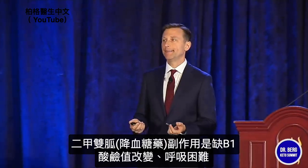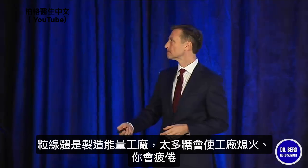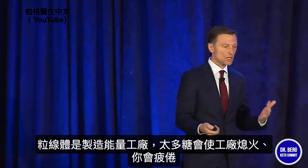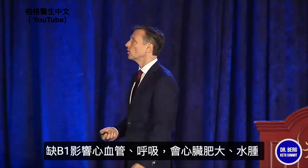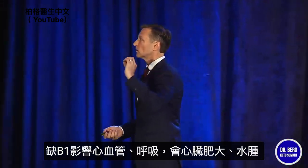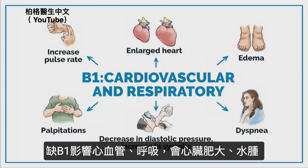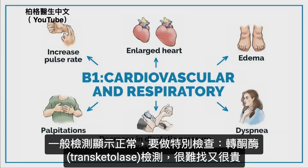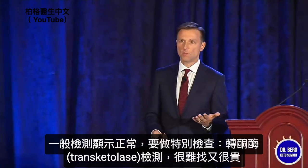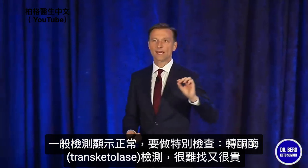The mitochondria is the energy factory of the body. If you have too much sugar, you're going to choke out or flood the engine and be tired. B1 deficiency is intimately involved with cardiovascular function and respiratory function. You can get a large heart, edema, difficulty breathing, blood pressure problems, palpitations, and increased pulse rate. But a lot of times when you get this tested, it shows normal, because you have to do a very special test — it's called transketolase.